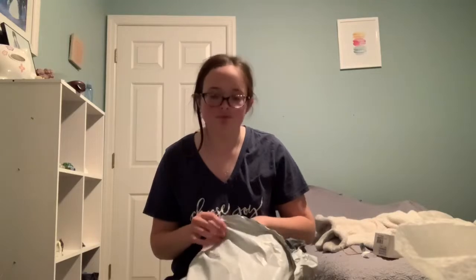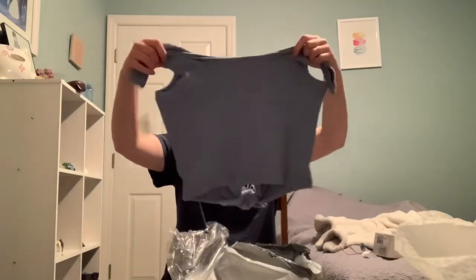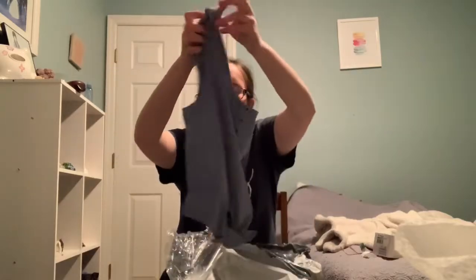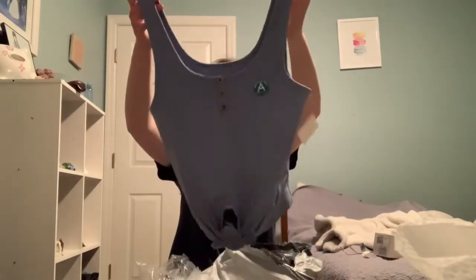The next thing I got was this crop top tank top — it has a little knot at the bottom and it's a pretty light blue color. It's cute, kind of like it, kind of don't.